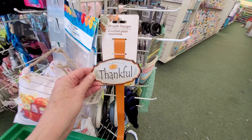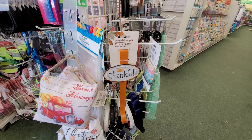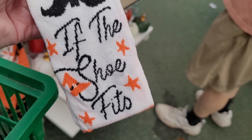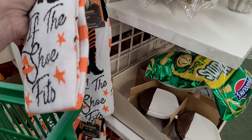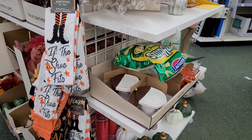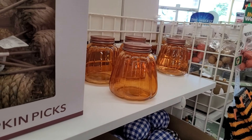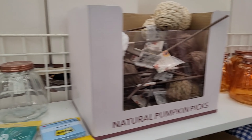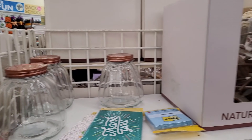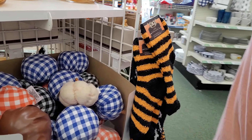I love the Dollar Tree wreath hangers, and this one that says 'thankful' is perfect for Thanksgiving. And look at these adorable little socks — if the shoe fits. These are ladies' knee highs. Love them. And Bill has found some of the pumpkin glass jars. They have the copper-colored metal lids, in that beautiful orange and clear glass. Would look really pretty filled with candy corn.